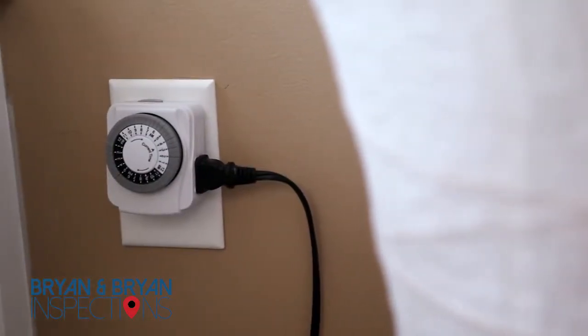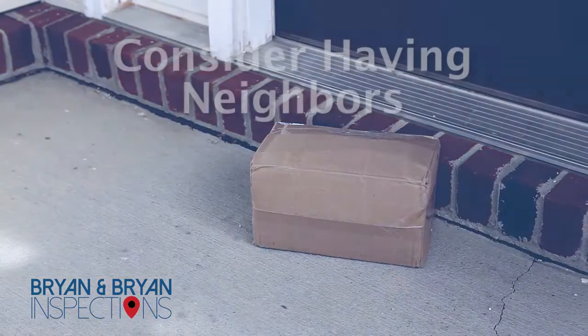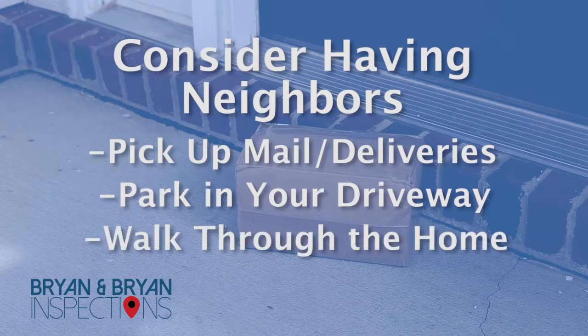Finally, give your home the appearance that someone is still there by using timed outlets to turn lights on and off. Consider having a neighbor pick up any mail and deliveries, park in your driveway, and walk through the home once a week.